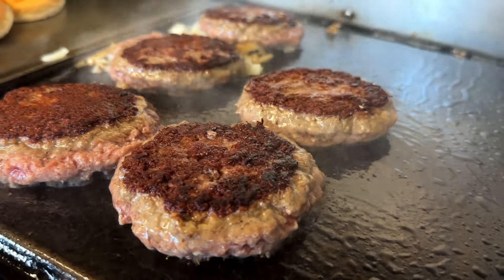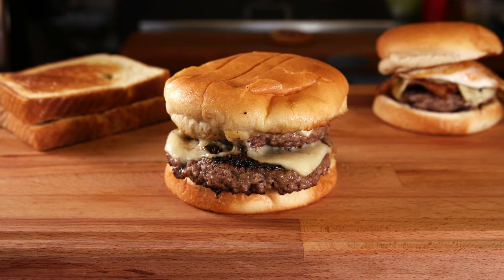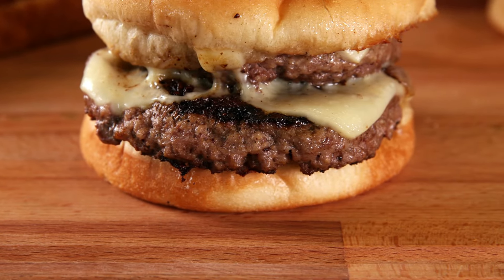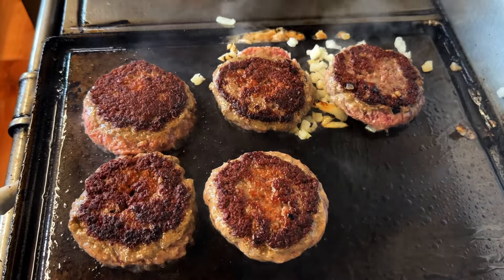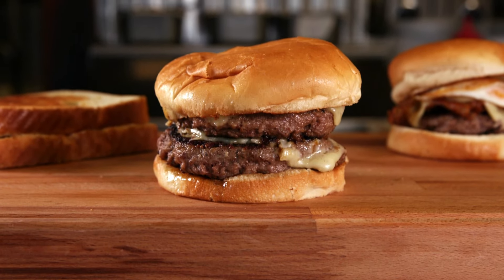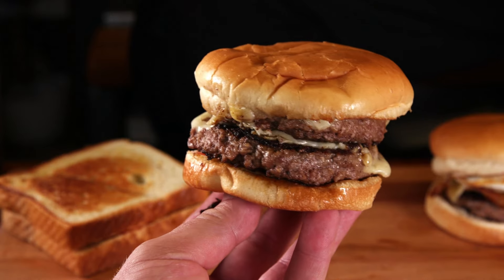Burger time! Hot dogs might be the number one seller, but I think the number one reason to come to Casey's Diner are the burgers. These are nice, big, plump, hand-packed, fresh-made burger patties that are cooked and sizzled right in front of your eyes on a flat top grill. This place existed before McDonald's, Burger King, and Wendy's were even around, so these guys have been in the burger game for decades and they're doing it right.